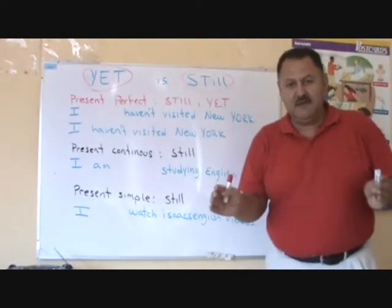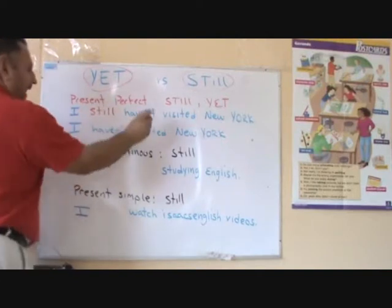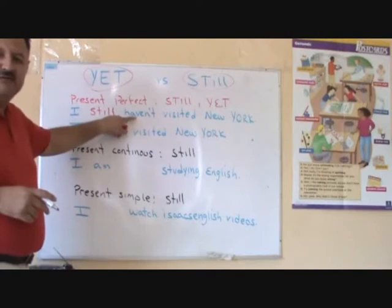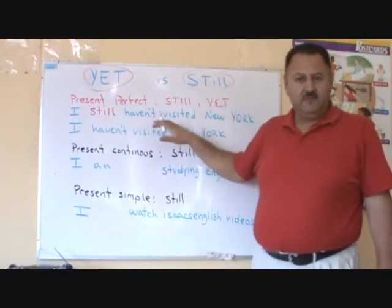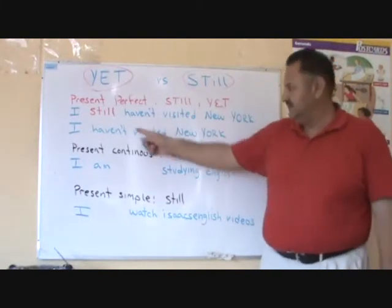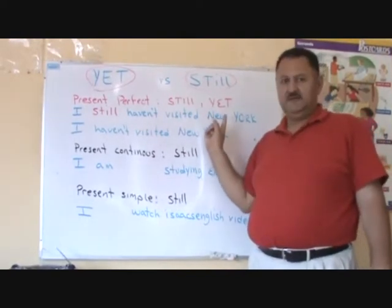Now, what is the difference? They mean the same thing. Look at this here: I still haven't visited New York. We use still before the auxiliary. When we use still in the present perfect tense, it means that our intention to visit New York was imminent. I still haven't visited New York.